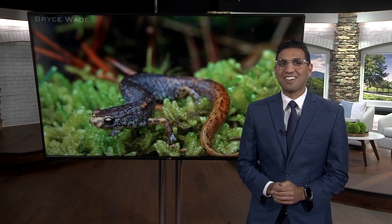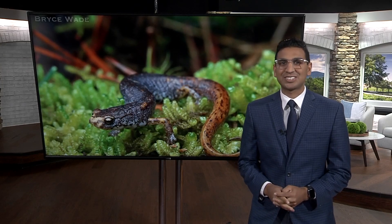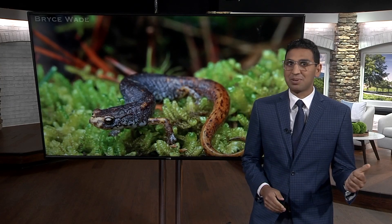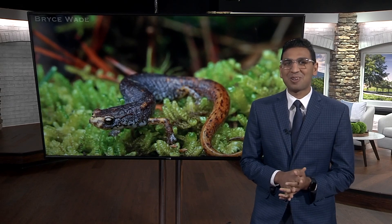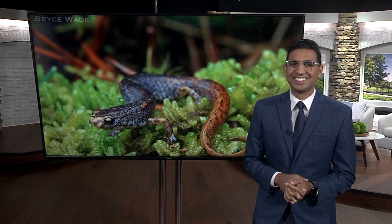Those researchers say they found the most heavily trafficked spots for salamanders. They're working on building those underground tunnels for them, kind of like a subway system. I'm grateful for salamanders.